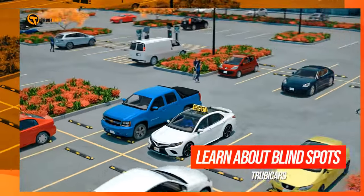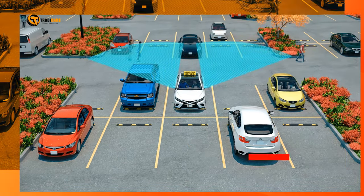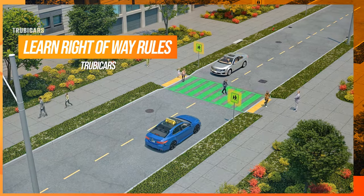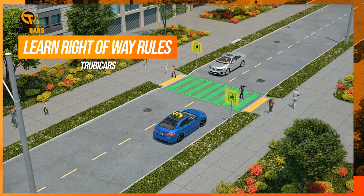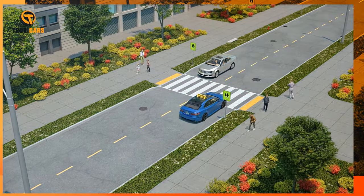A blind spot is an area on either side of the car not visible in your mirrors or peripheral side vision. In a pedestrian crossover, yellow flashing lights, or a school crossing with a crossing guard, you must stop and wait until the crossing is completely clear from curb to curb.